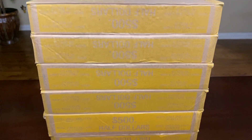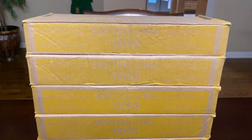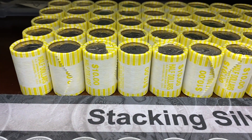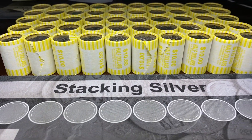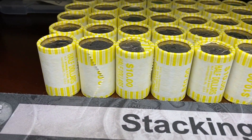All of our boxes are NF String and Sons, so we're going to jump into this first box. Box number one is laid out and ready to go. Unfortunately there weren't any silver enders, but hopefully we have some silver on the inside. Let's get in there and find out.